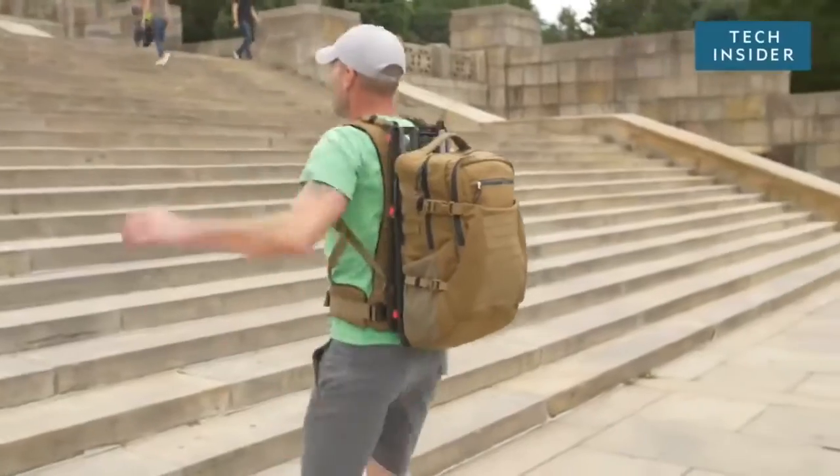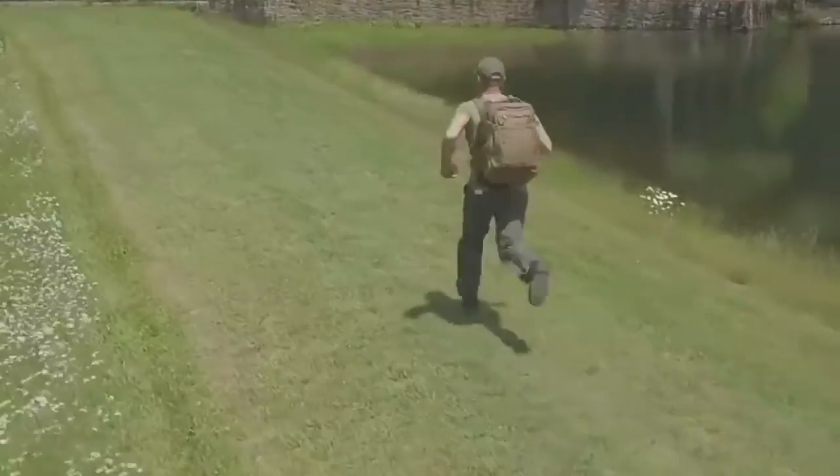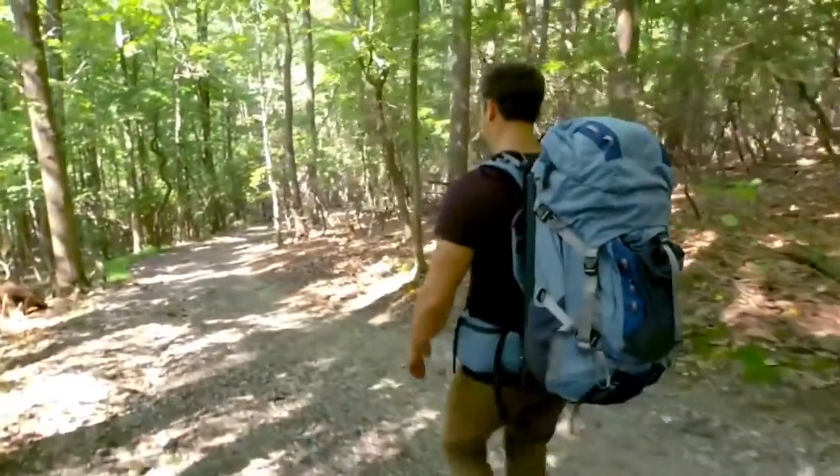The floating backpack by Hoverglide is a large backpack that looks like a glitch because it bounces up and down, but it's actually great for joints and shoulders, even though it obviously isn't floating. The professor who made it says the system decreases the force exerted on the user.